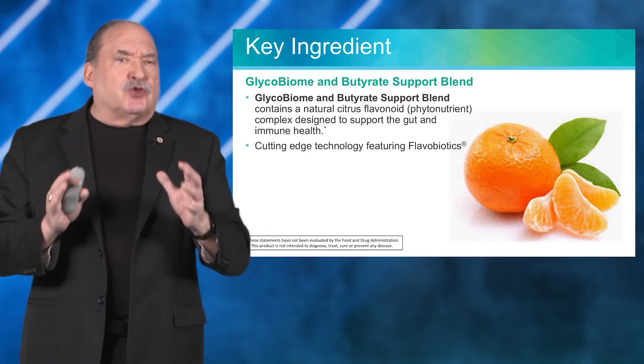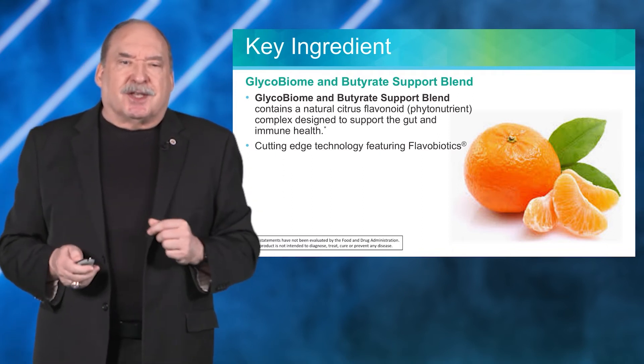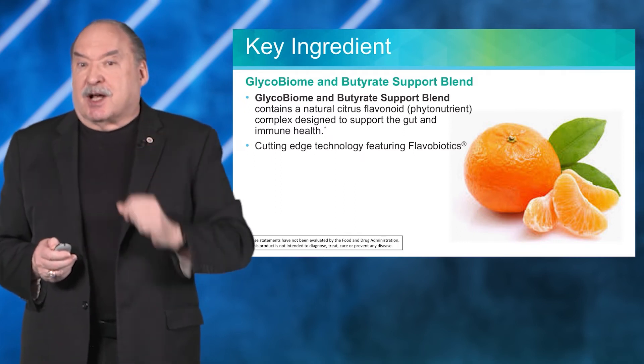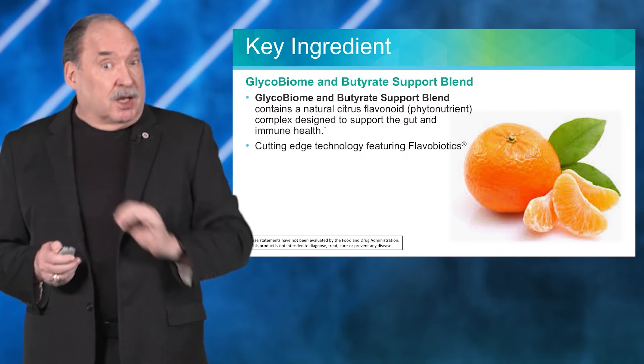This is a phytonutrient blend taken from citrus, and it has been studied scientifically. It uses cutting-edge technology which has been registered and trademarked as flavobiotics — a term taken from the word flavonoid.